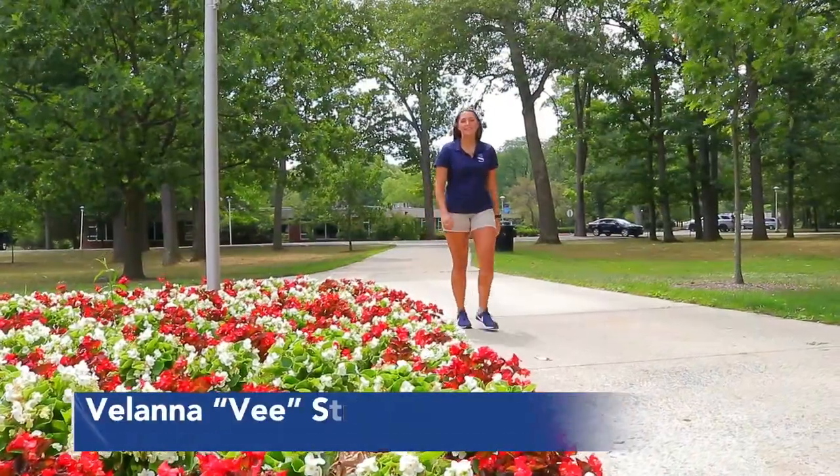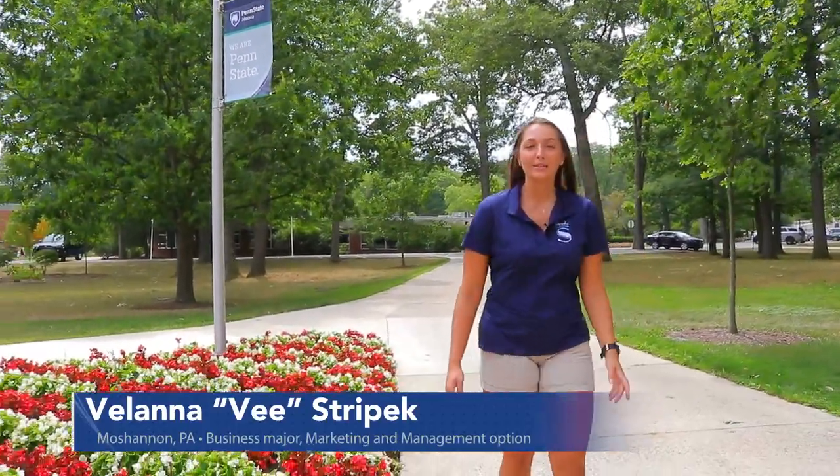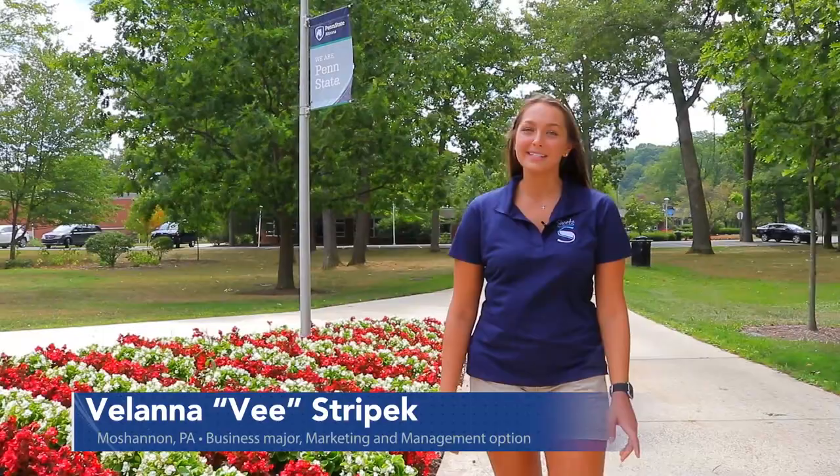Hi, my name is Vee and I grew up in Sharon, PA, which is about an hour away from Penn State Altoona. Here at Altoona I'm a senior studying business marketing and management. I play D3 women's volleyball and I'm also involved in SAC, the Student Athletic Advisory Committee; SALT, Students About Living Truth; and the Sheetz Fellows program. A fun fact about me is that my middle name is Summer and I have green eyes.